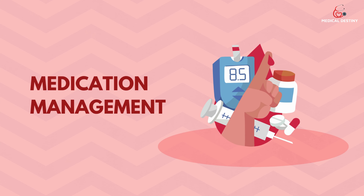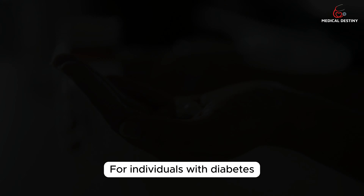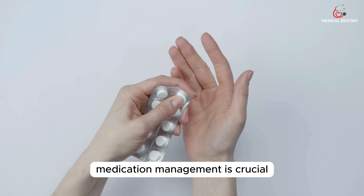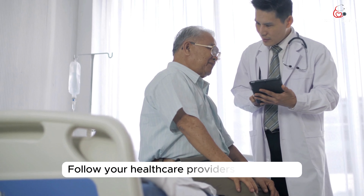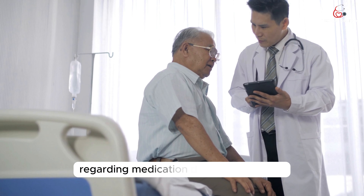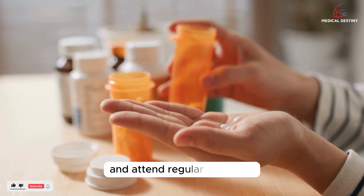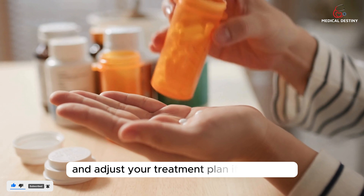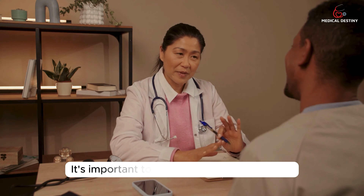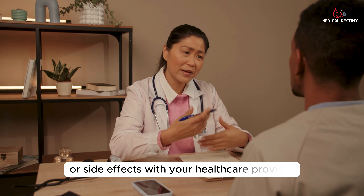Tip 10: Medication Management. For individuals with diabetes, medication management is crucial in controlling high blood sugar levels. Follow your healthcare provider's instructions regarding medication dosage and timing. Take your medications as prescribed and attend regular checkups to monitor your blood sugar levels and adjust your treatment plan if necessary. It's important to communicate any concerns or side effects with your healthcare provider.